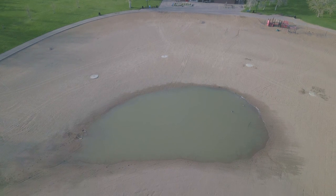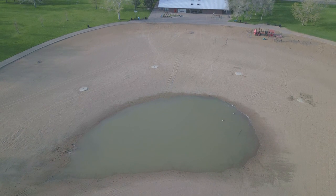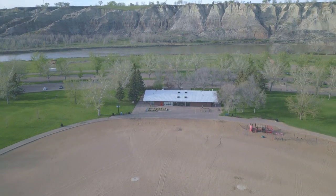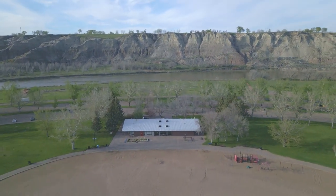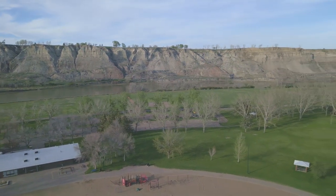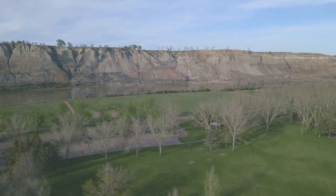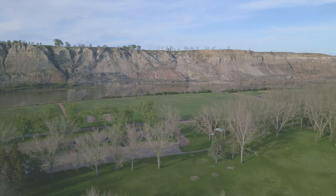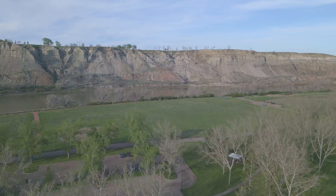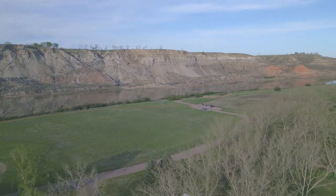We are at Echodale Park looking at a swimming pool — in the summer they usually have it filled with water so you can go swimming, but in the winter they drain it. It's empty right now, though there's a little bit at the bottom. There is another pond not connected to this one that has fish in it. We're going to have a look at the South Saskatchewan River and the cliffs on the other side, then we'll look at the pond to the right.